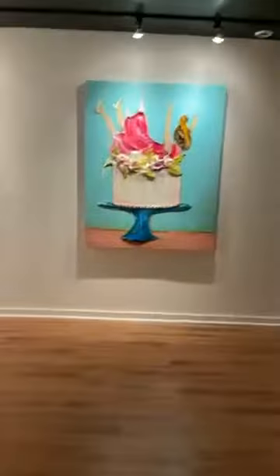So if y'all haven't heard of him, I tagged him. It's Justin Gaffrey — even the ceilings. And I'm just going to show y'all, if y'all want to go on a little field trip. Anybody want to go on a field trip? Field trip to the art gallery?